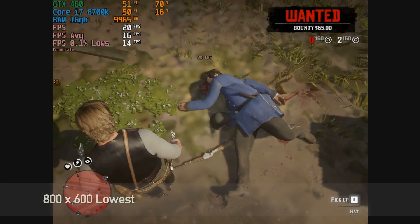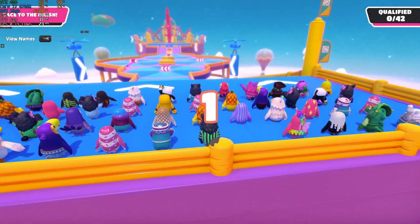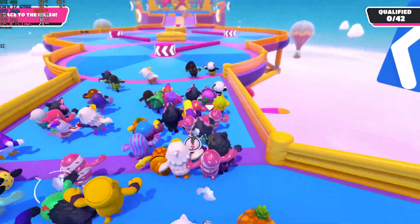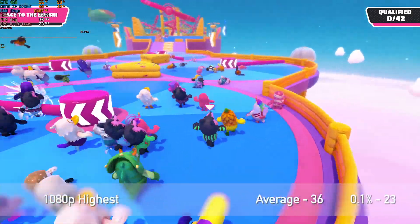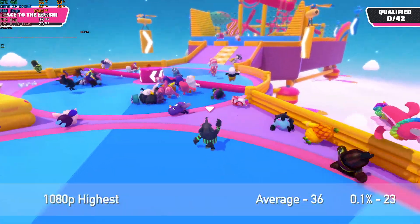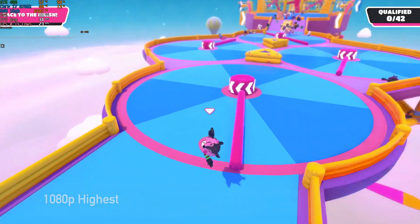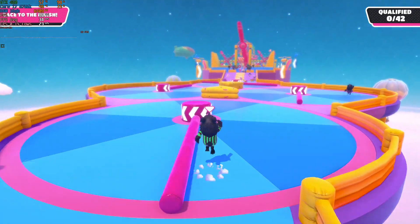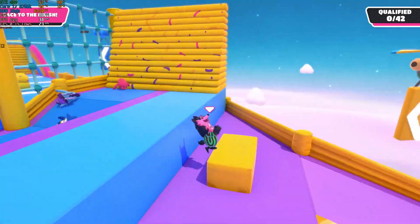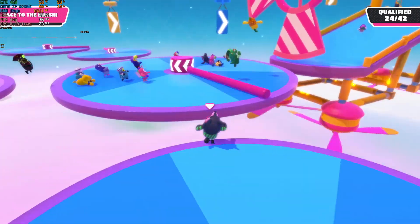Anyway, enough of that stuttery mess. Let's move on to something I think is perfect for a GPU like this — Fall Guys. As you can see I was right, which doesn't happen very often. The game was running at 1080p with the highest settings and we got a very playable frame rate. It's a shame my skills are letting the score down. We got an average FPS of 36 and 0.1% lows of a solid 23. You could turn the settings down for more frames, but in a game like this I wouldn't say that's necessary. Somehow I magically qualified — the lord himself must have been looking down on me.